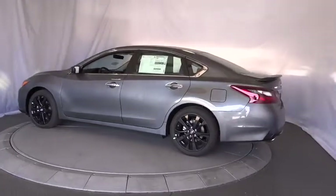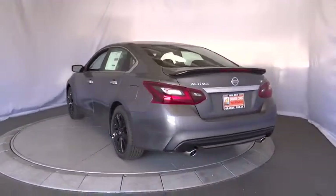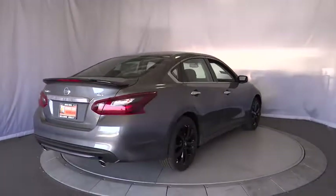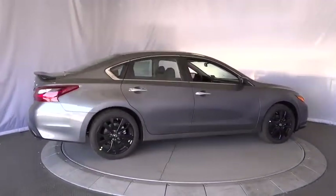Here are some of this vehicle's great options: steering wheel audio controls, traction control, stability control, keyless entry, backup camera, anti-lock braking system, Bluetooth, leather-wrapped steering wheel, power steering, adjustable steering wheel, cruise control, keyless start.